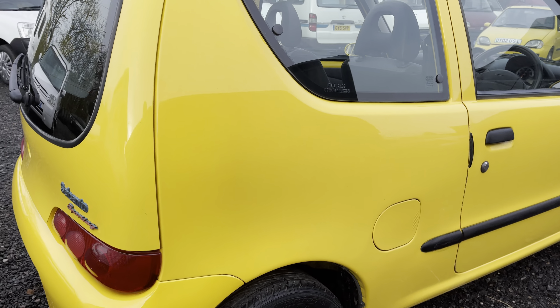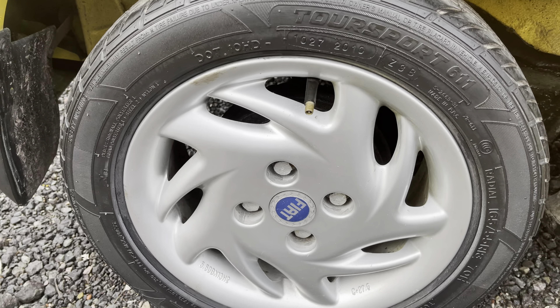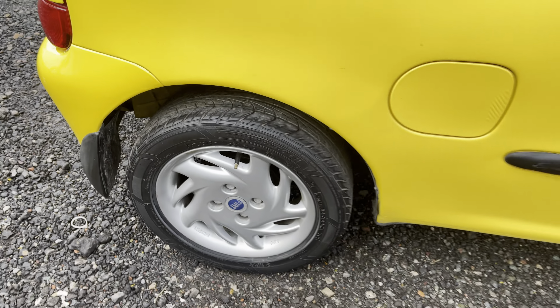I'll be happy to drive this anywhere in the country. We are currently in a lockdown situation, but Boris will allow anyone to travel for work, which I've been doing all year. So I can do a safe contactless delivery — I'll drive it myself and get the train back.